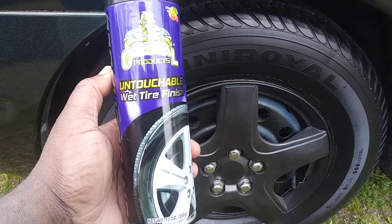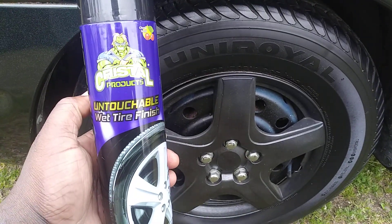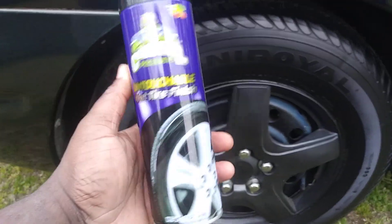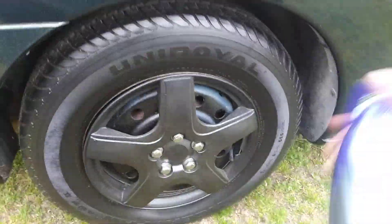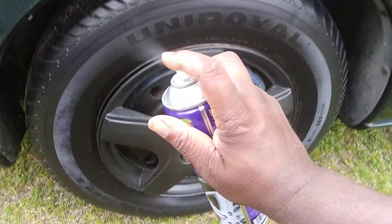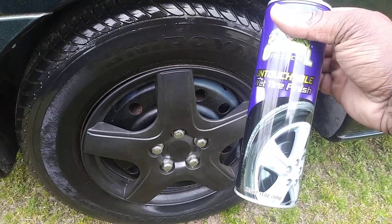Welcome back to the channel y'all. Walmart has the Crystals products — Mr. Untouchable Wet Tire Finishing spray — for $3.88. Just refreshing y'all's memory real quick, y'all seen me do a review on this before: the Untouchable Tire Finish and the wet shine that it gives. I had to buy me a can today from Walmart. Here we go, I'm gonna show you guys — shake it up pretty good. I'll show y'all what kind of wetness this will give y'all.